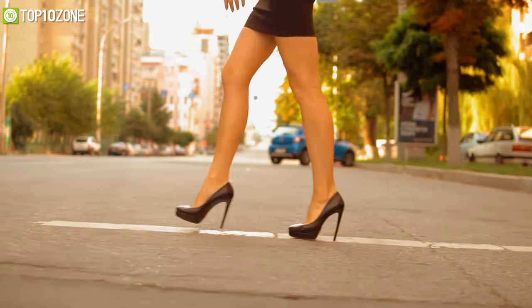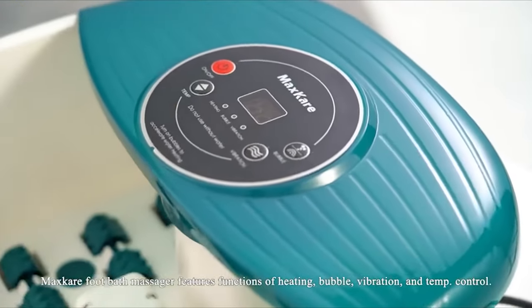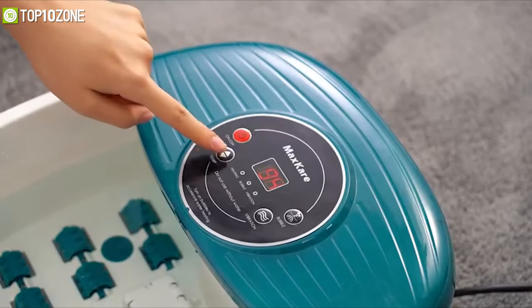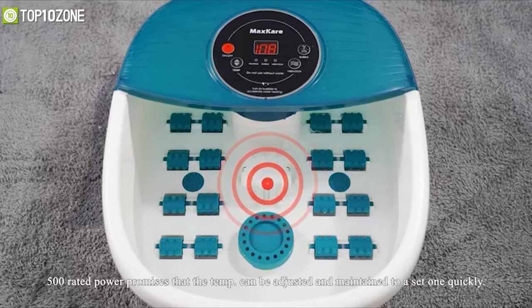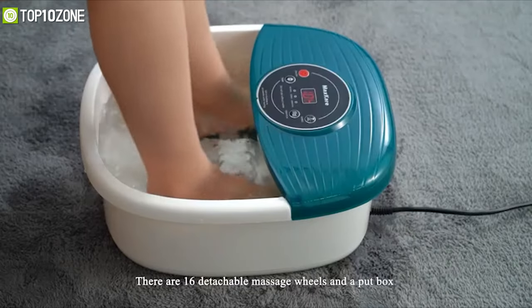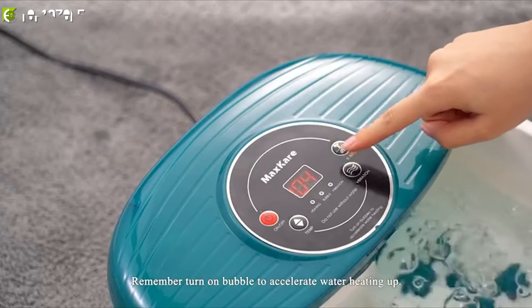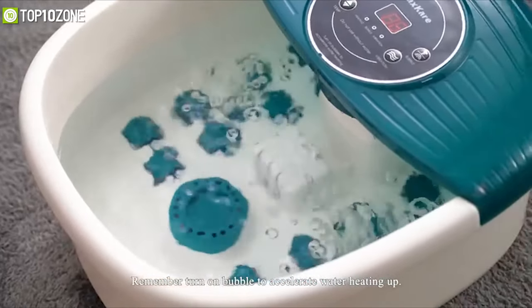Are your feet tired from wearing high heels or standing for too long? Get introduced to the Max Care Foot Spa Bath Massager, which will leave you refreshed to tackle another day head on. Its intuitive digital display with indicator lights helps track and adjust your selected settings. The heating element maintains warm water temperature for a luxurious hot foot soak, while massage rollers with acu-nodes allow deep relaxation. Jacuzzi-like bubbles and rhythmic vibration further enhance your foot pampering experience.